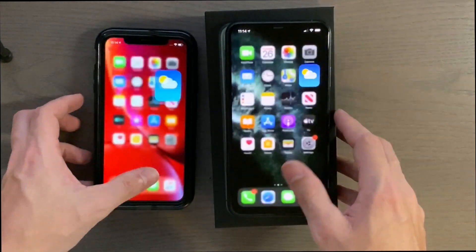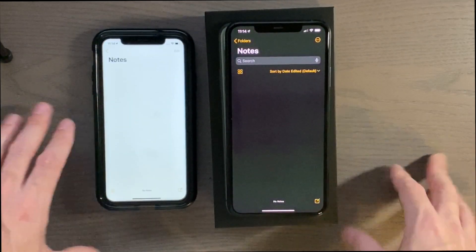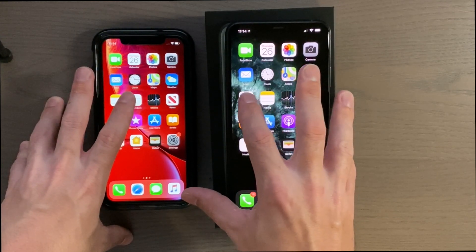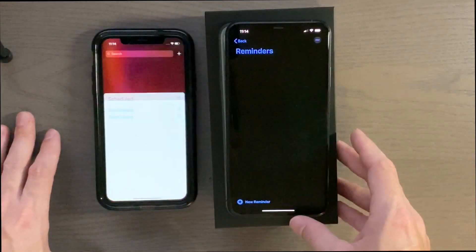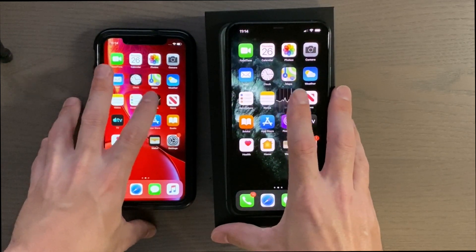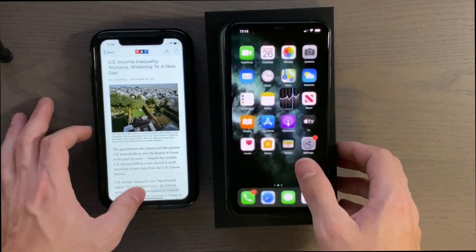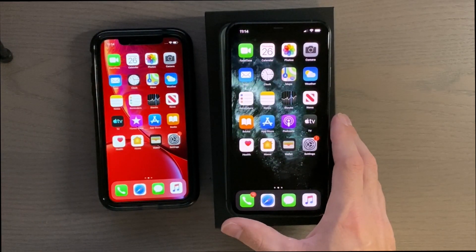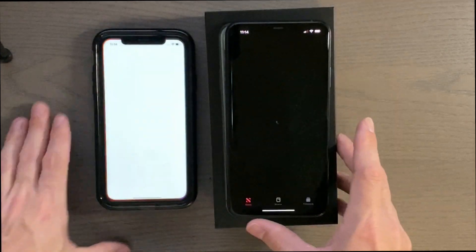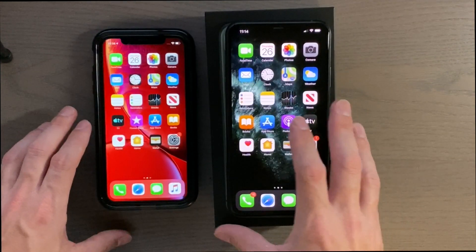Notes app — 3, 2, 1. I wish it was 69 degrees here but it's not. Reminders — 3, 2, 1. Stocks — 3, 2, 1 — definitely faster on the 11 Pro Max. News — 3, 2, 1 — yeah, definitely beat it there on the 11 Pro Max.